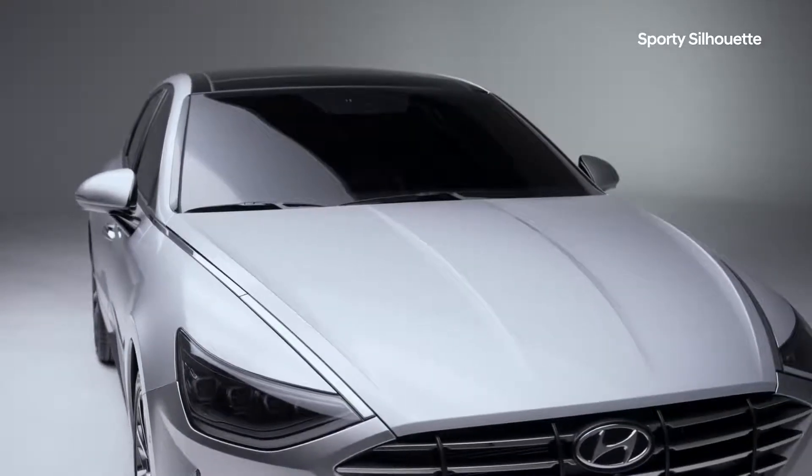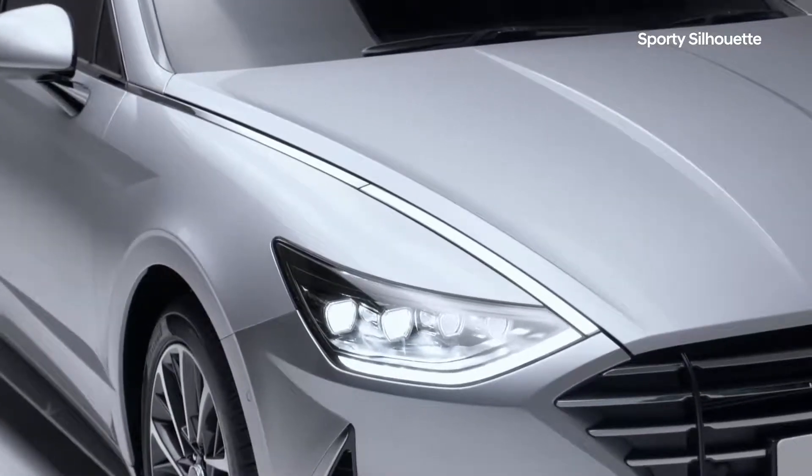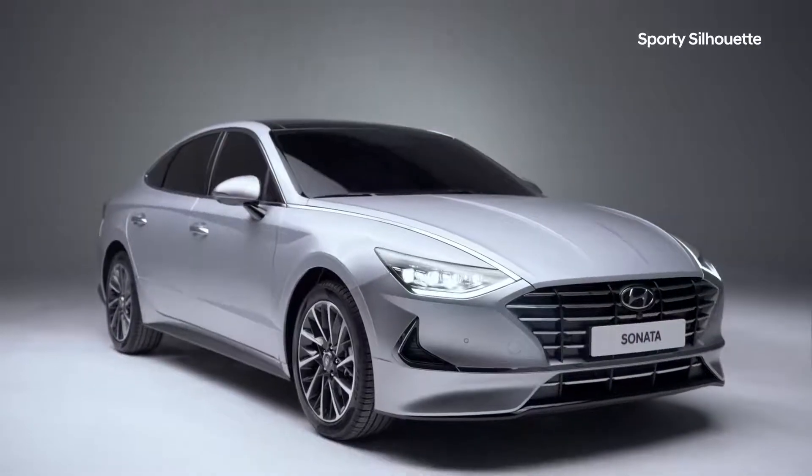We have removed the hood parting line and emphasized the elegant curve of the headlights to reinforce the sensuous volume. We call it sensuous sportiness.